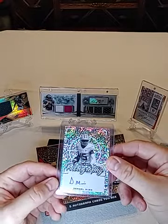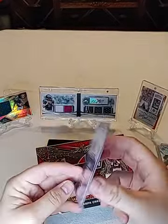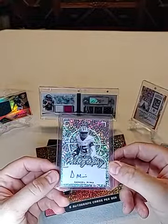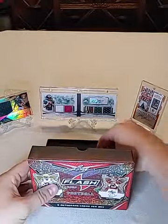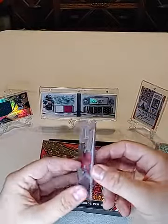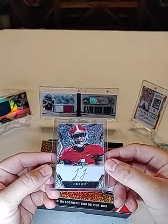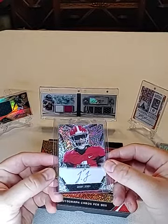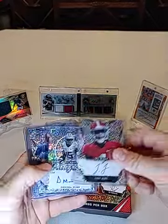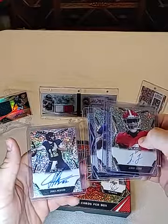Number four: Denzel Mims. He's gonna be a really good player for the Jets — Sam Darnold will have someone to throw to. And the last one in here will be Jerry Judy — another good player right there for the Broncos. So to recap box one: Jerry Judy, Denzel Mims, Donovan Peeple Jones, Yetier Gross Matos, and James Morgan.